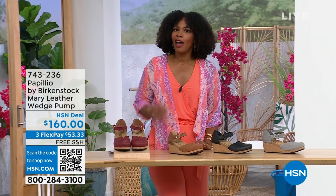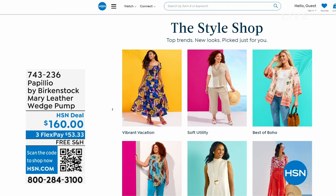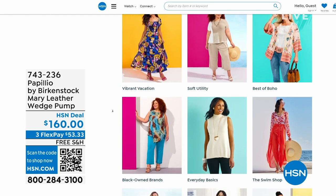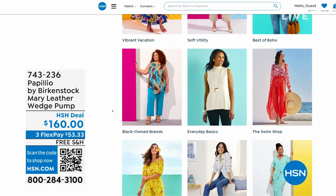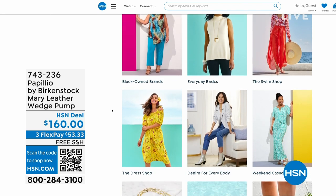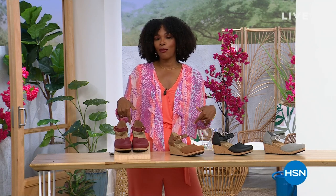A lot of you are shopping with us on hsn.com. While you're there, check out the style shop — maybe you're looking for some vacation wear, some basics, or great accessories for the summer. We've got them all curated in those easy-to-shop stores right there on hsn.com. You'll also find my outfit there as our today's special and the topper. Stay with us, we've got so much more Birkenstock.